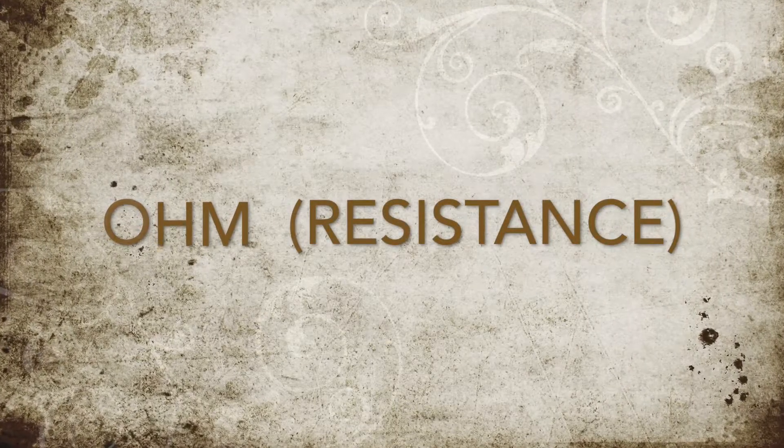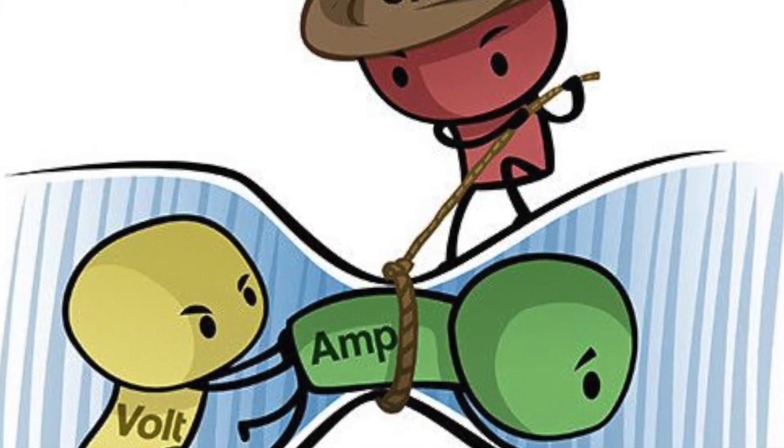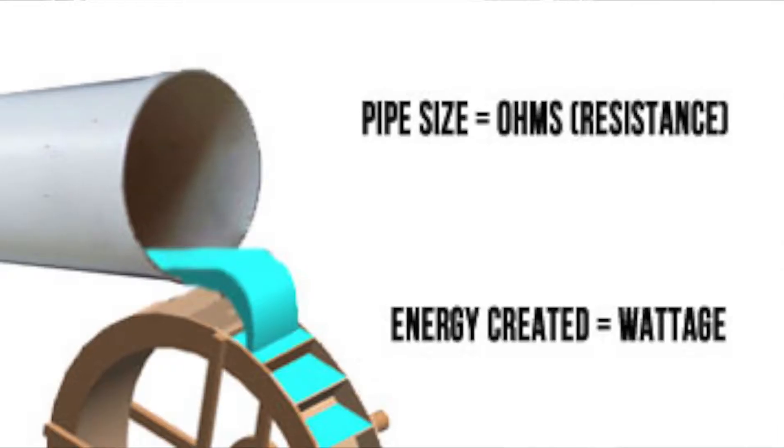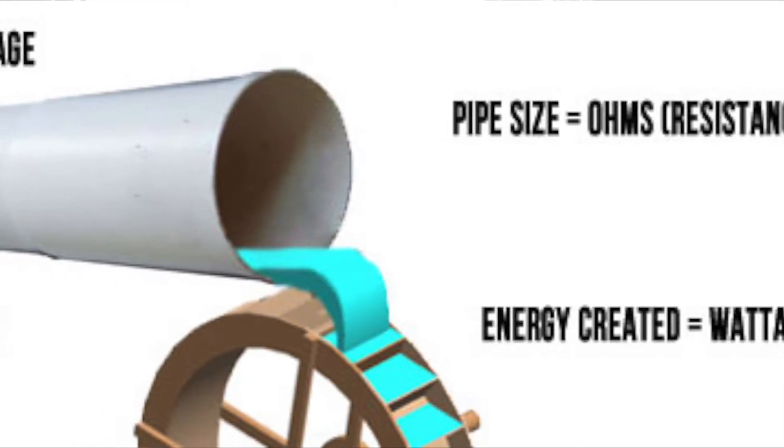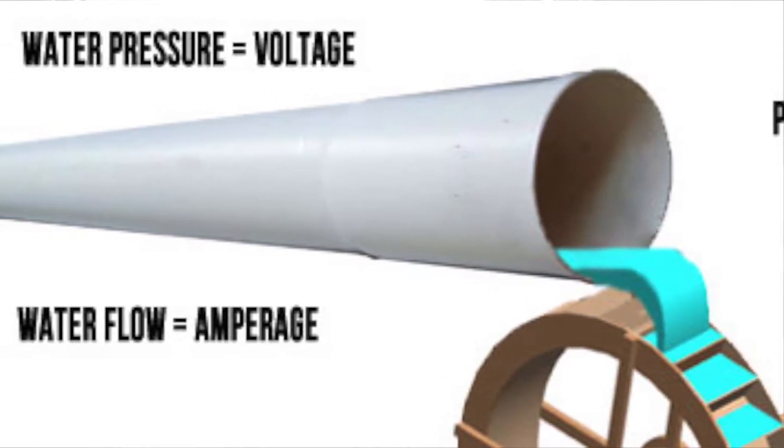The last key in the puzzle: ohms, or resistance. This number represents the amount of electrical resistance being received in just the wires themselves — the physical transportation device from one power supply to one power storage device. The thickness of the wire, referred to as the gauge, is what will determine the ohms or the resistance. If your wires are too small, if your gauge is too high, then you will run into bottlenecking and you won't get all the power that you're looking for.